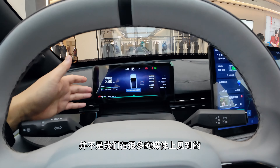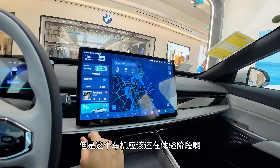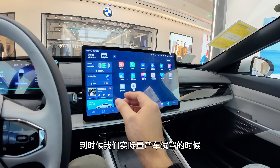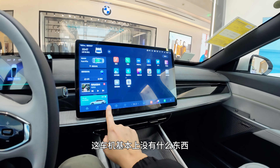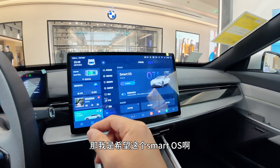The flip screen is also likely an optional feature. The infotainment system is brand new but still in an early demo state — I won't evaluate it further now. It looks fairly basic at this stage. I hope the SmartOS will become smarter and more refined by the time it launches.